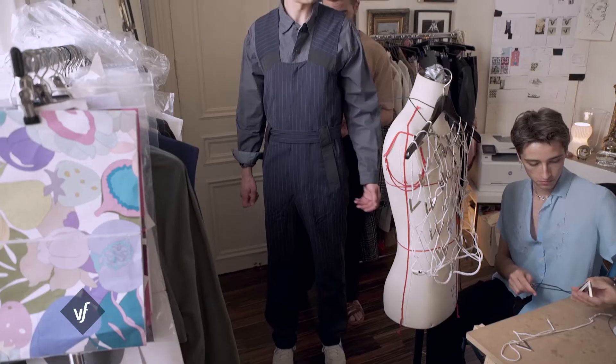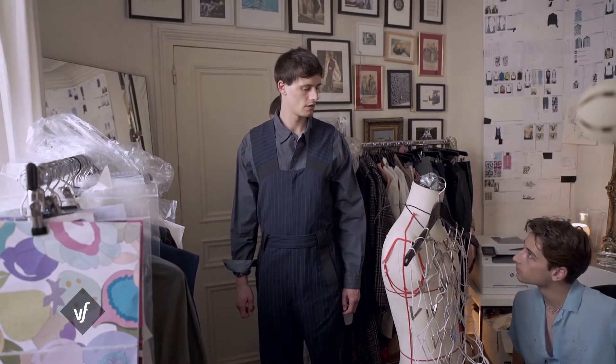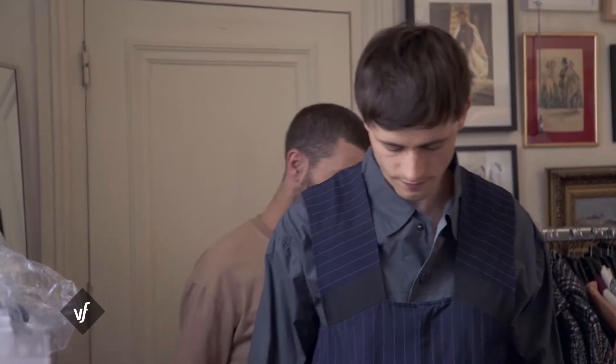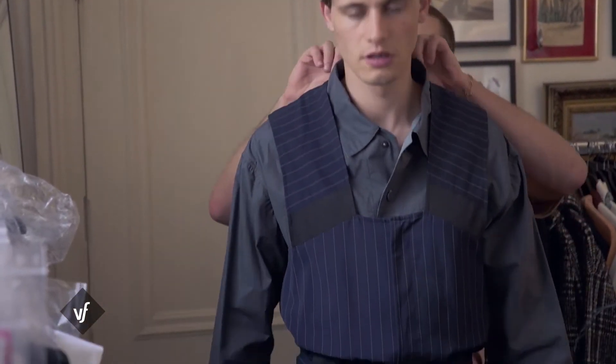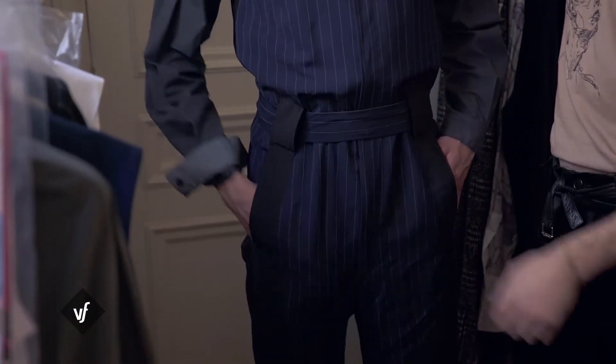Quelle était la première pièce dont vous étiez vraiment fier ? La combinaison — c'était le prix Saint-Laurent. Elle est ici, on l'a reproduite, parce que l'original est chez Saint-Laurent, ils l'ont gardée. C'était une combinaison inspirée des artistes constructivistes, l'art soviétique, qui était très géométrique, avec des lignes très droites.